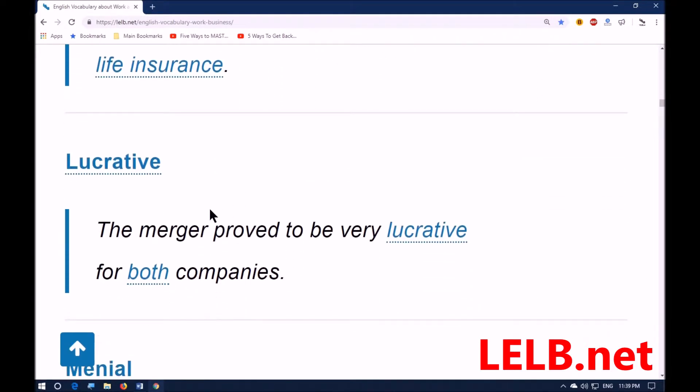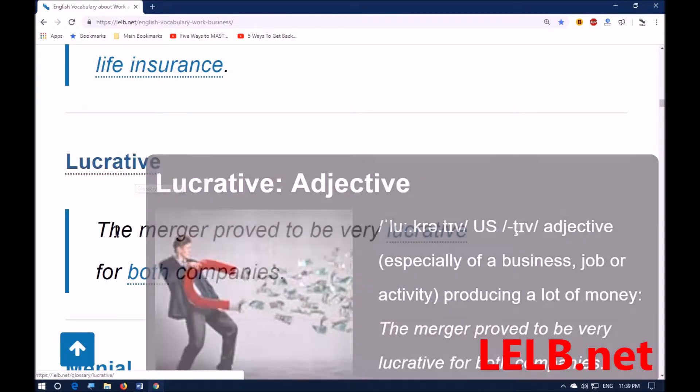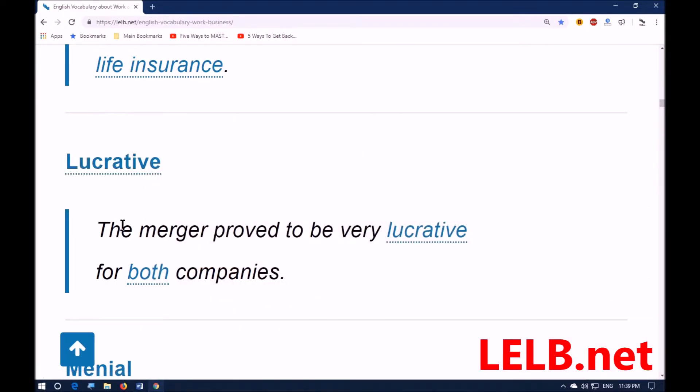Next word: 'lucrative.' It means of a business, job, or activity — producing a lot of money; money-making. For example: the merger proved to be very lucrative for both companies. A merger refers to the unification of two or more companies for better profits — they join each other in order to become wealthier.